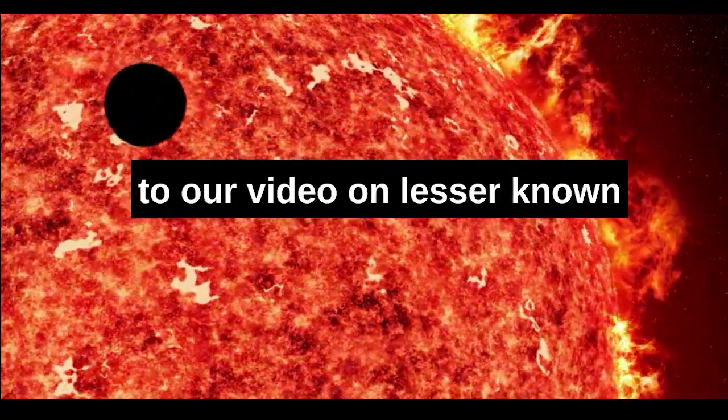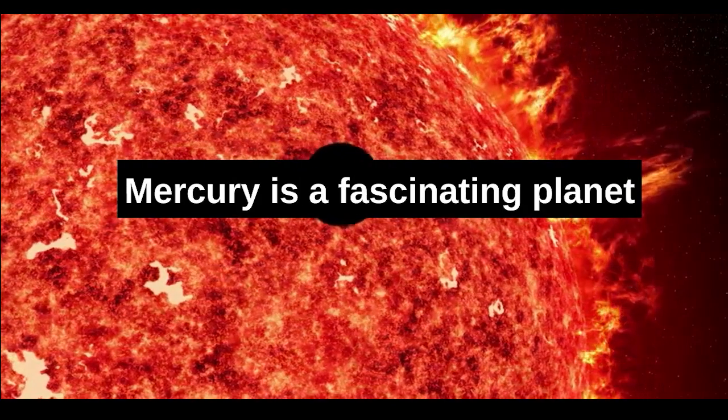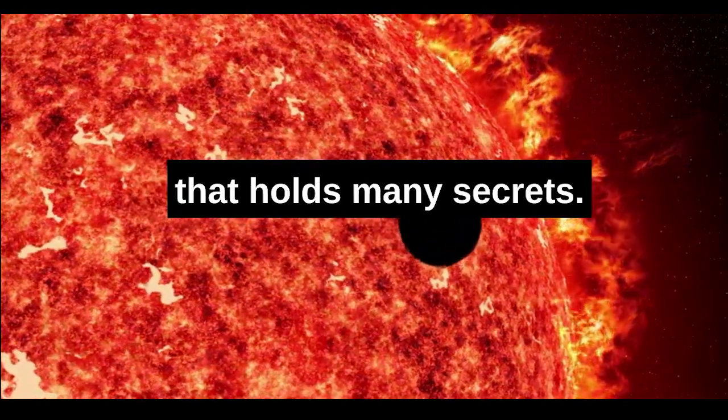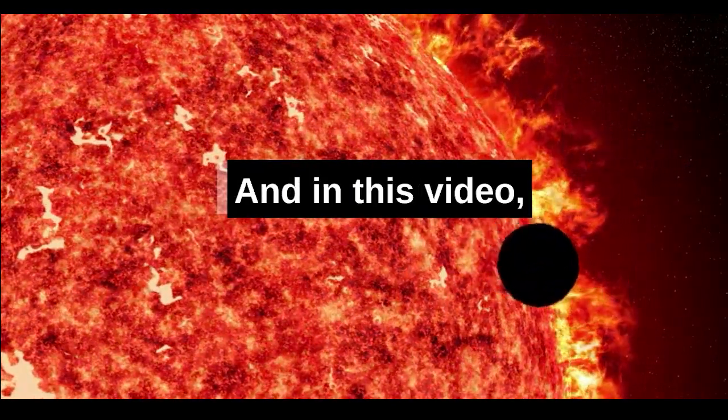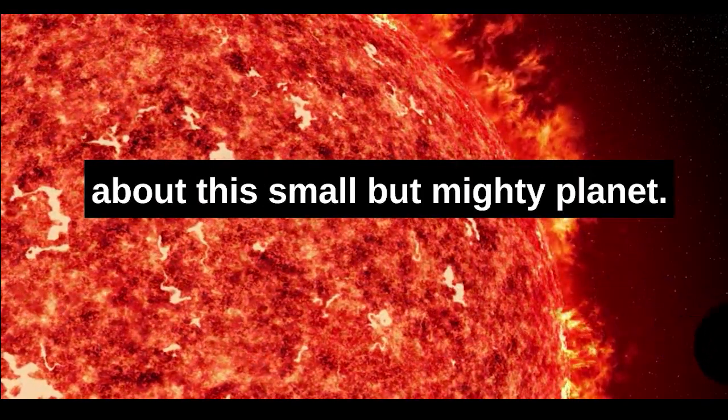Hello and welcome to our video on lesser known facts about Mercury, the planet closest to the sun. Mercury is a fascinating planet that holds many secrets, and in this video we're going to uncover some of the lesser known facts about this small but mighty planet.